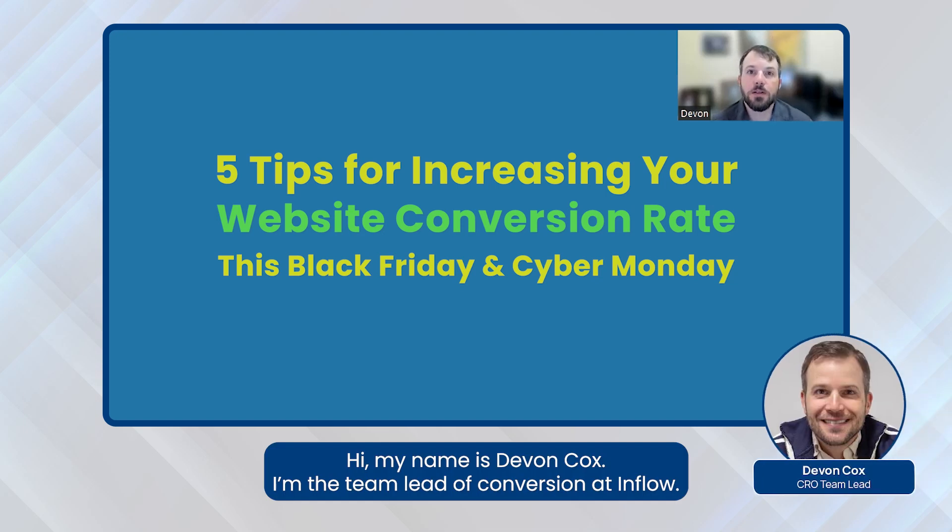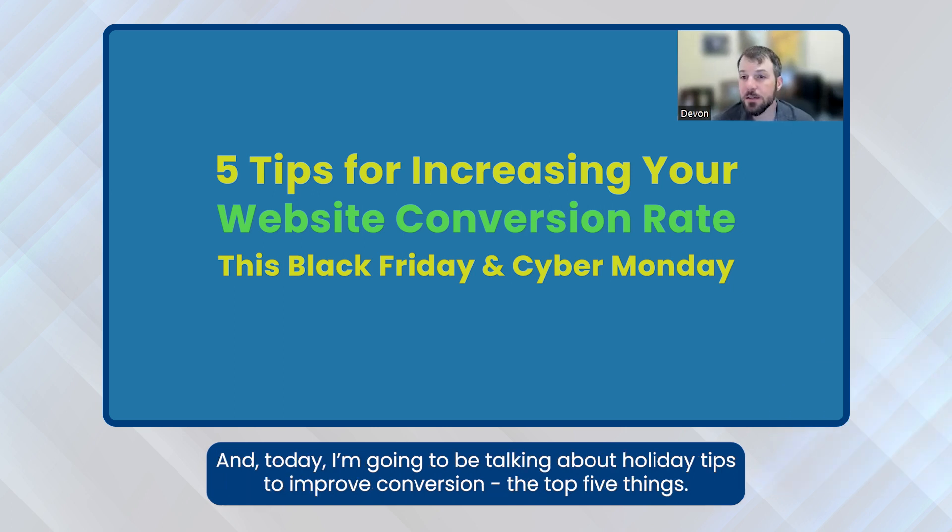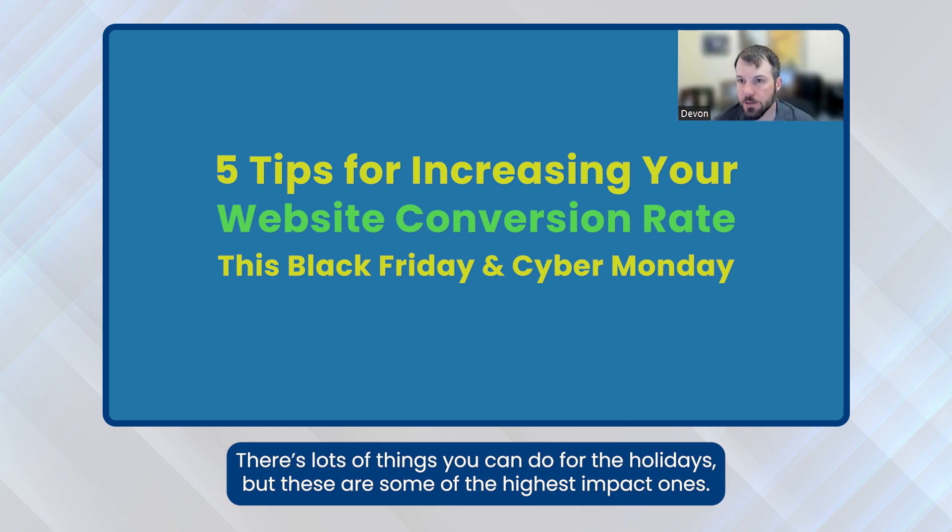Hi, my name is Devin Cox. I'm the team leader of conversion at Inflow. I've been doing conversion rate optimization for a long time, more than 14 years or so. And today I'm going to be talking about holiday tips to improve conversion — the top five things. There are lots of things you can do for the holiday, but these are some of the highest impact ones.